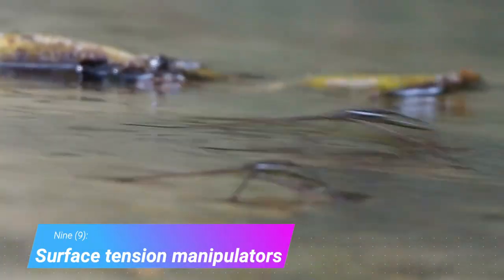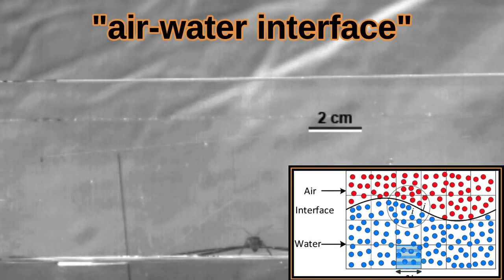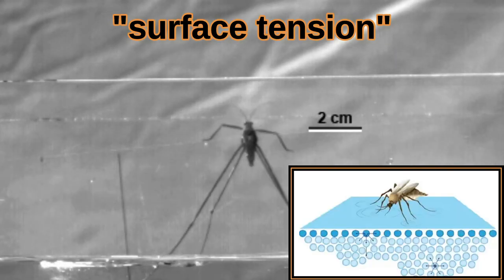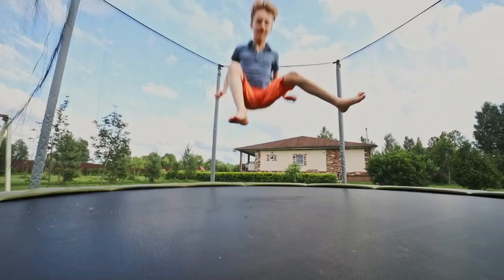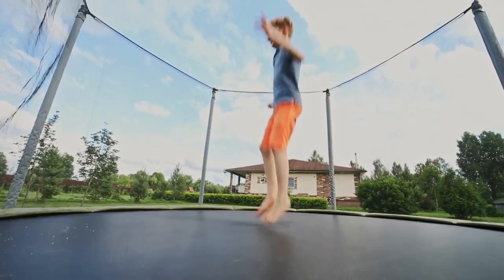Fact 9: Surface Tension Manipulators. Water striders spend most of their time in the chaotic boundary where air meets water — the air-water interface. Here, a cohesive force called surface tension is strong at work. Water likes to stick to itself. On a microscopic level, the water's surface physically forms an elastic membrane that behaves like a trampoline. If you're small enough, you can jump on this trampoline. But if you jump too hard, you might rip the membrane and fall right through.